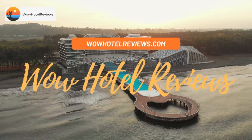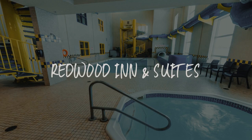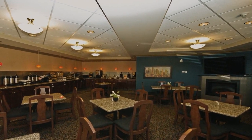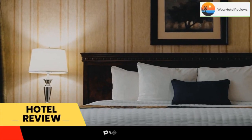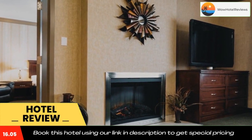Hello guys, welcome to Canada Hotel Explorer. Today I am reviewing Redwood Inn and Suites, a three-star hotel. Please use our Booking.com link in the description to book the hotel and get good pricing.